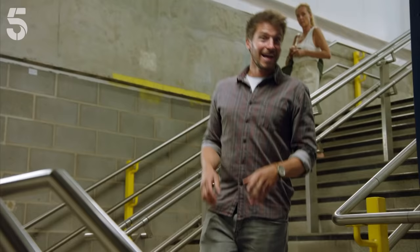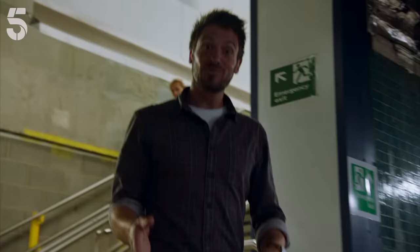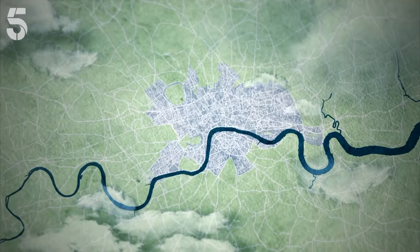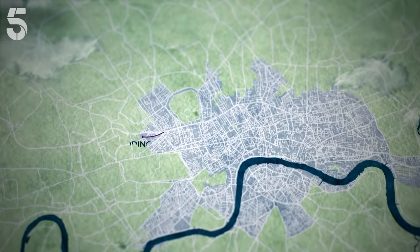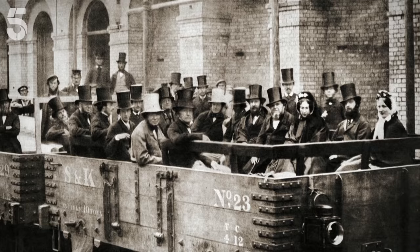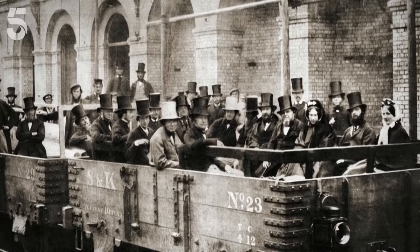And the Metropolitan Line is where it all started. I'm in what was part of the original underground service through the capital. Passing through here were steam engines belching out smoke, carrying gaslit open air carriages. In 1863, the Metropolitan Line opened as the world's first underground railway, with seven stations connecting Paddington to Farringdon Street. In its first year it carried nine and a half million passengers, and in its second, a staggering 12 million.